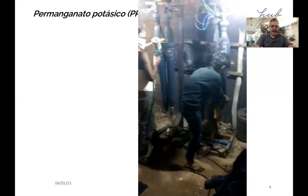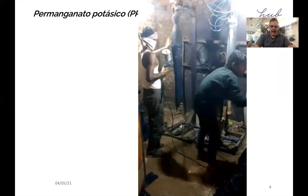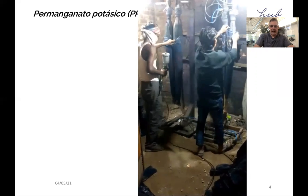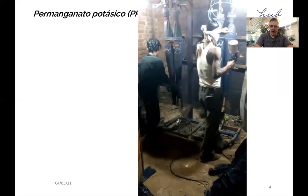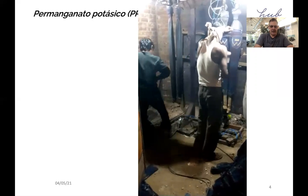Look at this video, for example. This is actually fairly recent, not 30 years ago. The two poor operators don't have any personal protection equipment. There is no proper spray cabinet — it's just a hole in the wall that evacuates the fumes. This is clearly not a responsible way of working. And unfortunately, it is more the norm than the exception in some parts of the world still.